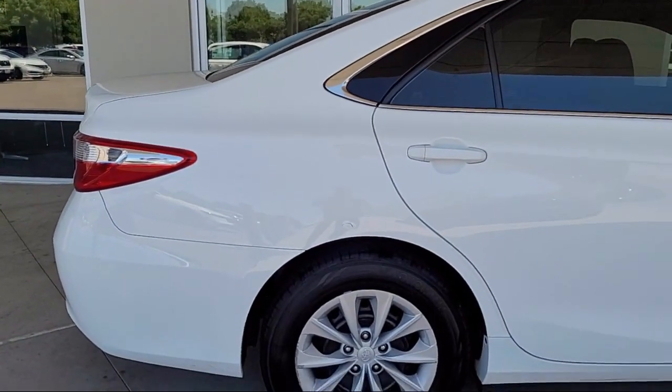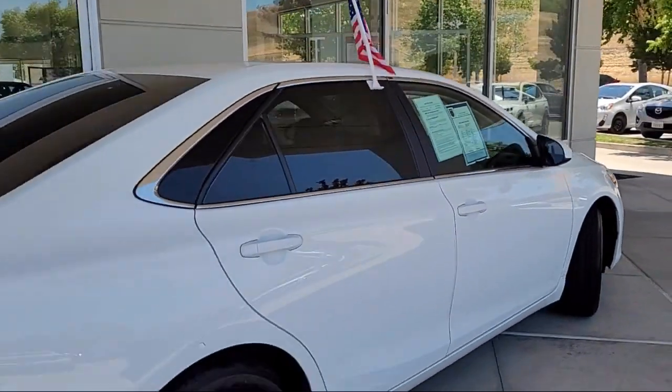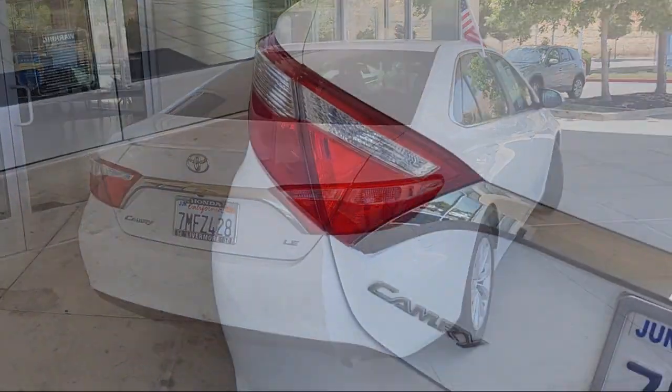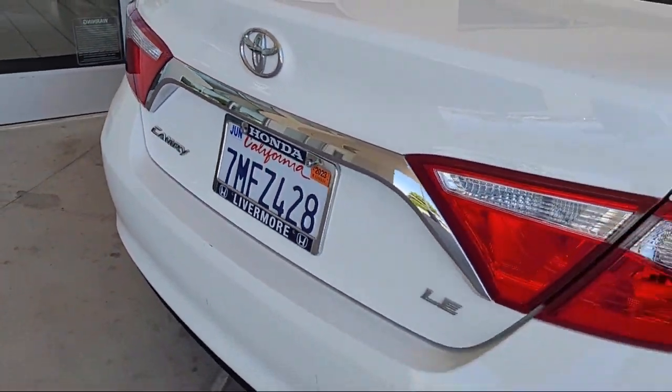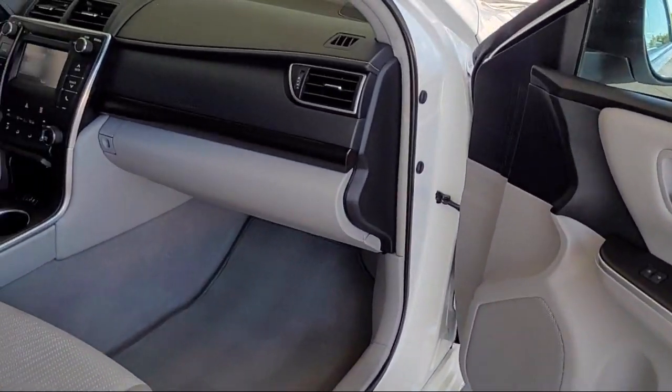It also features Sirius XM satellite radio, leather steering wheel with auto tilt-away, heated front seats, speed sensing steering, steering wheel controls, alloy wheels, electronic stability control, and has less than 75,000 miles on the odometer.